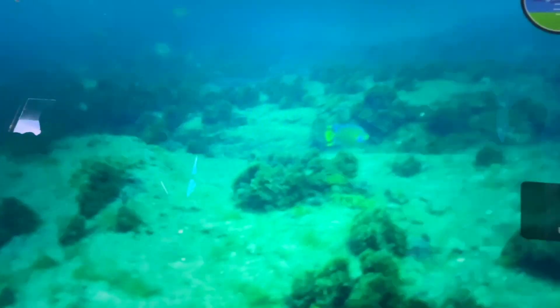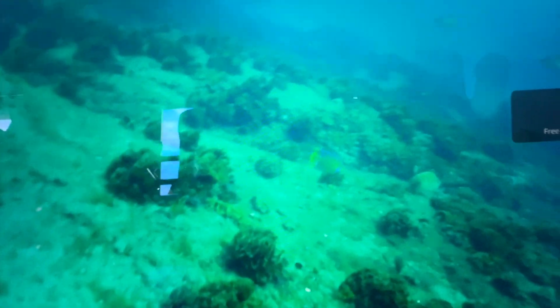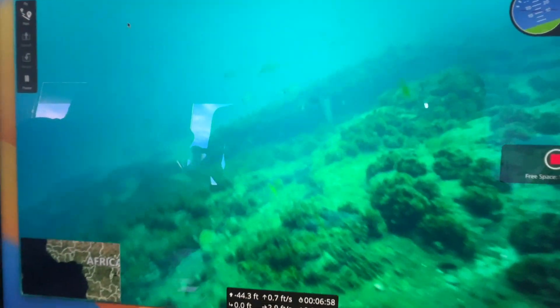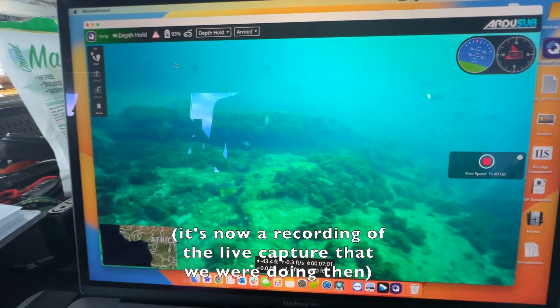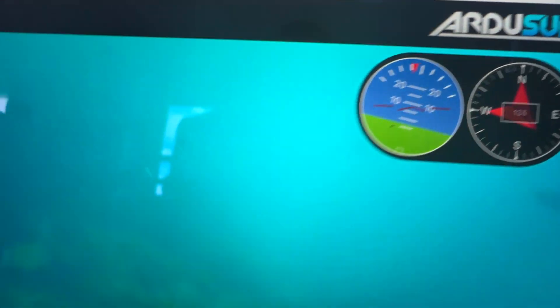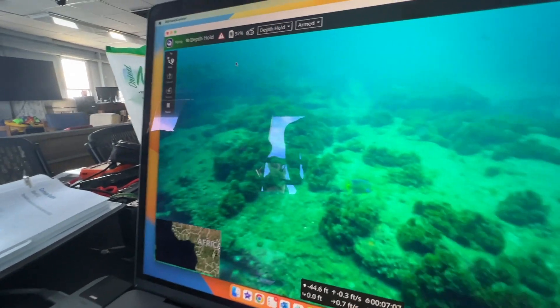He's maneuvering at 50 percent - see the big angelfish right there! This is all live, this is not a recording, guys, although we are recording it. Notice it even shows our angle as we're moving around, because we will have a lot of current bopping us around.